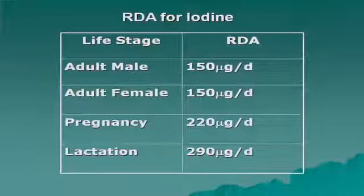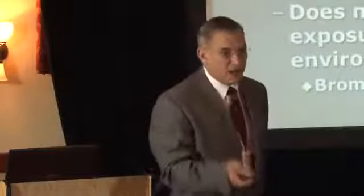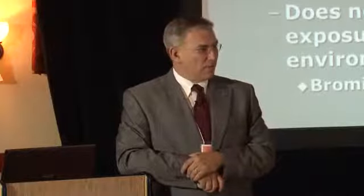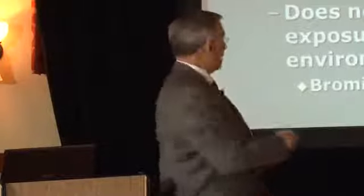Males need more iodine, and females need about the same, but during pregnancy and lactation the intake needs to be higher. The RDA was set up only to prevent goiter, with no real concern for the rest of the body's iodine needs. The RDA is inadequate because it only addresses the thyroid — the thyroid holds 50 milligrams, but the whole body holds 1,500 milligrams. The RDA will not come close to meeting the body's total needs.